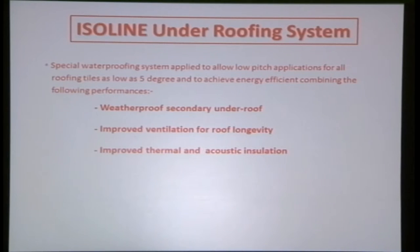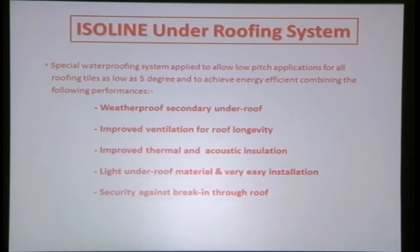With the system in place, even when it's raining outside, you might not notice because it is not noisy. It is a lightweight under-roofing system that is easy to install — any contractor can do it as long as they read the spec. And it provides security against break-ins, as it is not easy for a thief to get through.